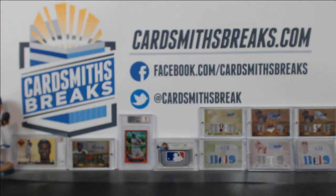Thomas R with the Browns and Jaguars, Trey G with the Packers and Vikings, and Vincent C up in it with the Seahawks.